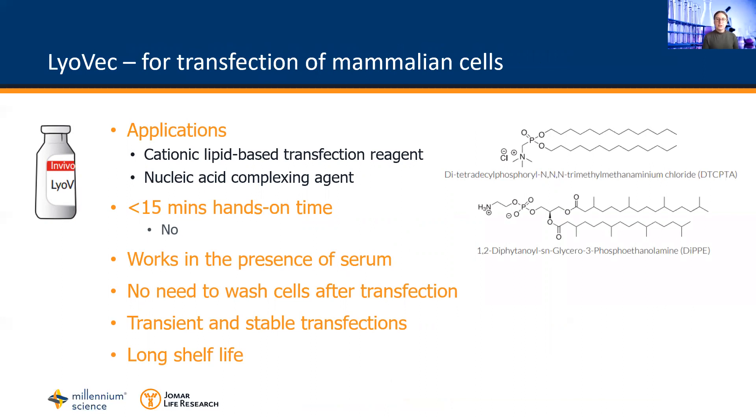Additionally, Liavec can be used as a nucleic acid complexing agent to facilitate the cellular entry of RNA or DNA-based oligonucleotides, such as RIG-I ligands.